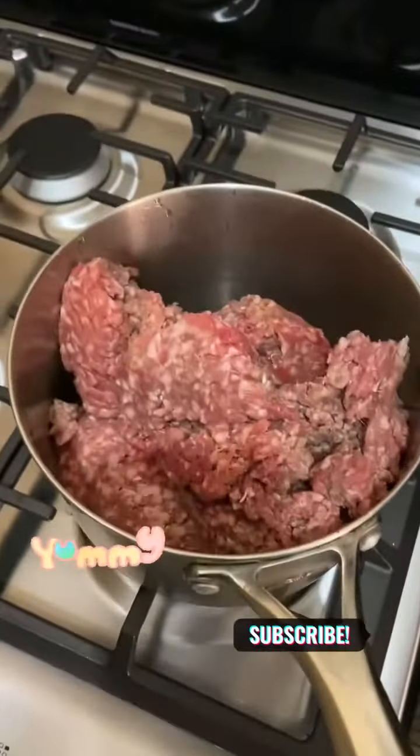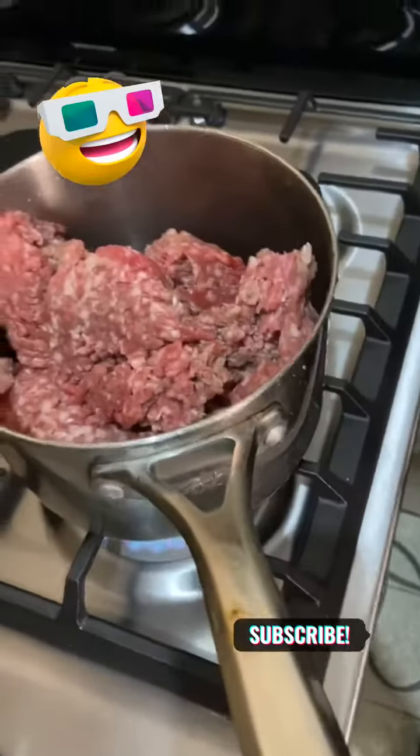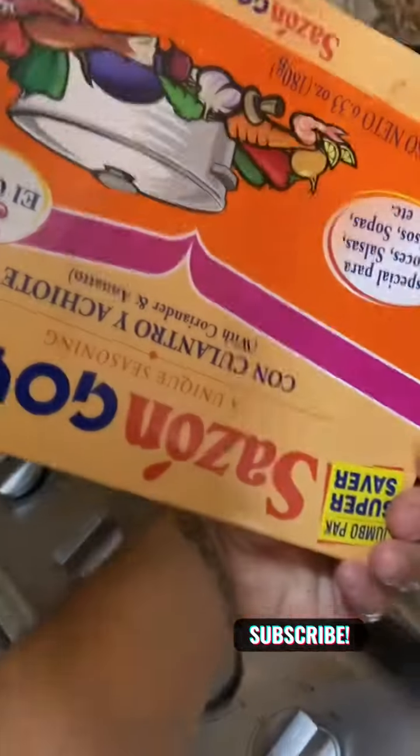Happy wife, happy life, and the house is at peace. Today: lasagna. Stay tuned.